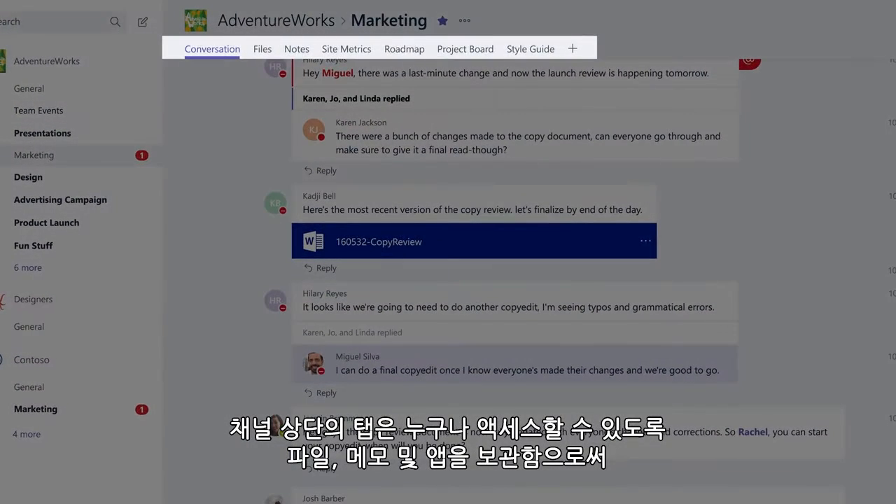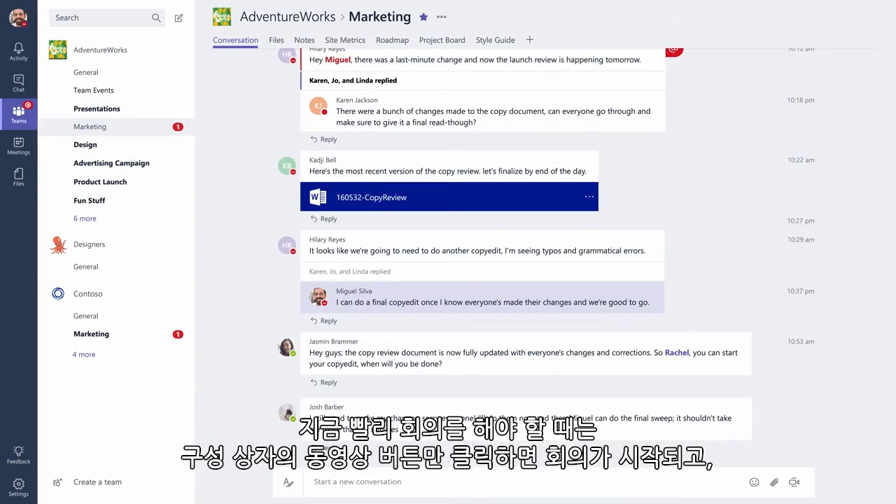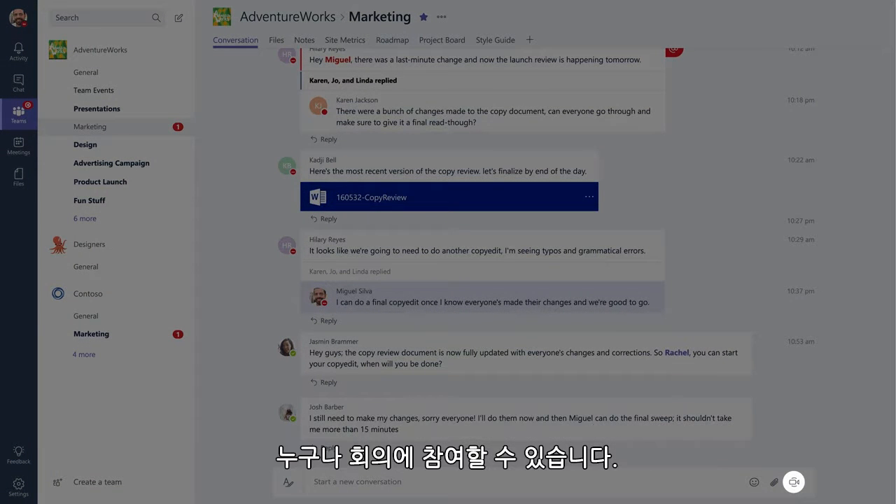Tabs at the top of the channel let you customize your team space by keeping files, notes, and apps where everyone can reach them. And when you need to meet real quick, just click the video button in the compose box, start the meeting, and have everyone jump in.